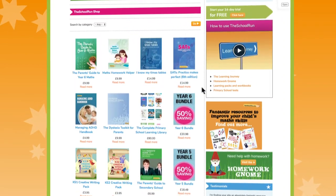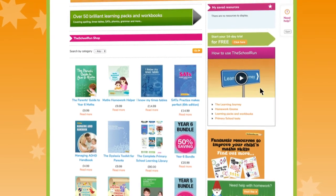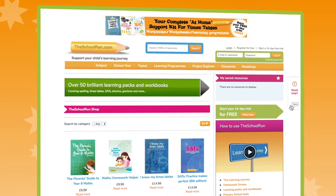For step-by-step guides to using the site, watch our how-to videos or check out our frequently asked questions, which you'll find in the need help tab.